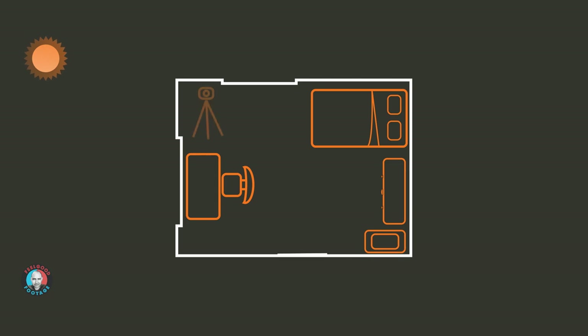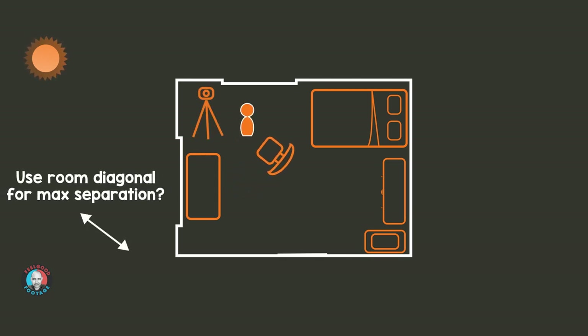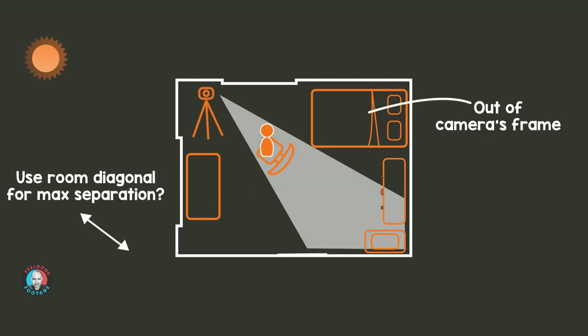Let's think about the background for your filming location. Given everything else you've already tried to consider, you may not have too many options left — and that's fine — but I still want you to consider two points. First, I want you to have as much distance between you and the wall or whatever's behind you as possible, to help keep the viewer's attention on you, not the background.